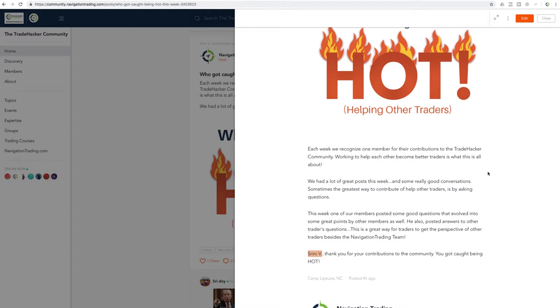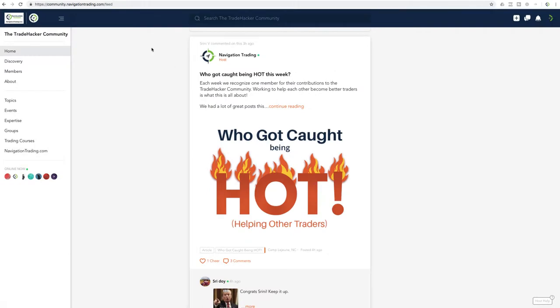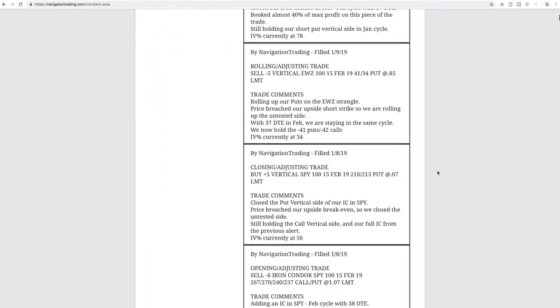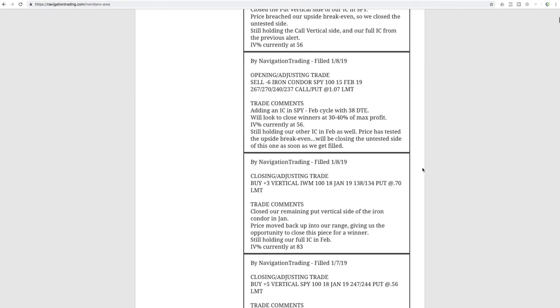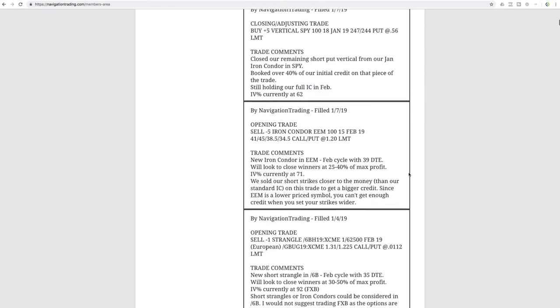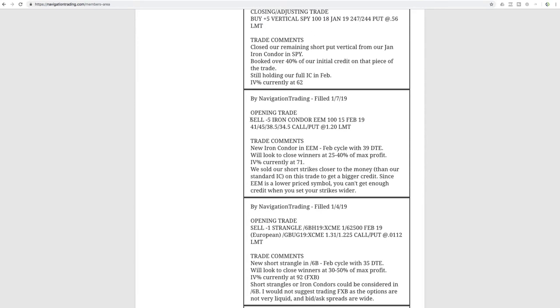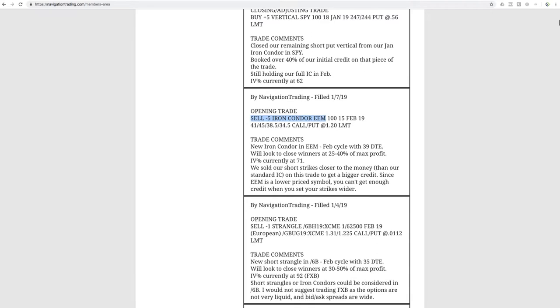Let's jump into the alerts for this week — a little bit lighter week of trading as far as the number of alerts go, which is not always a bad thing. Starting with January 7th, our first trade was an opening trade: we opened an iron condor in EEM. In this case we tightened up our short strike, so we sold a little bit closer to the money as opposed to our traditional 20 delta.